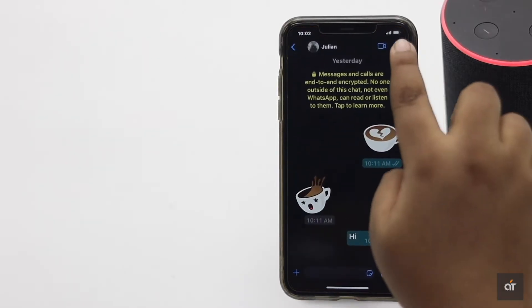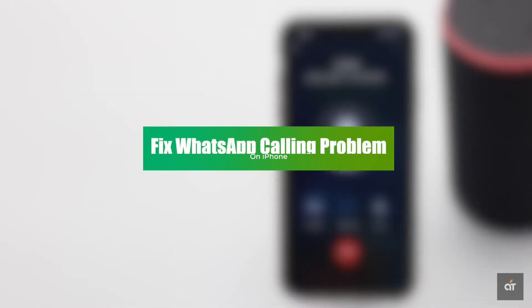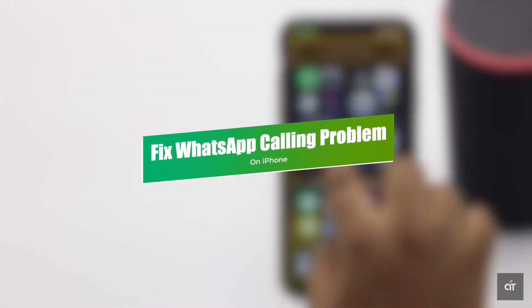Some users have complained that they are facing issues with WhatsApp audio and video calls on their iPhone after the iOS 14 update. Don't worry, in this video we will show you some easy fixes. Let's check it out.